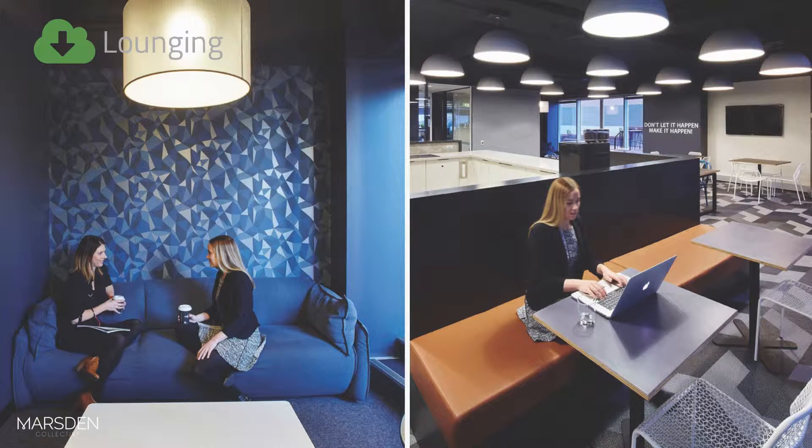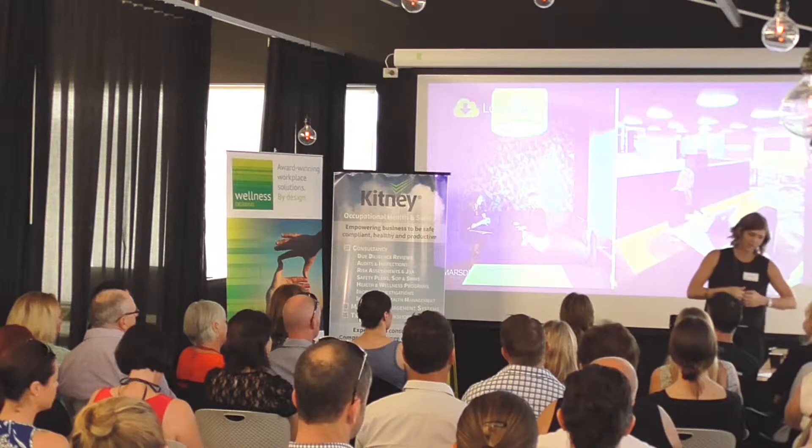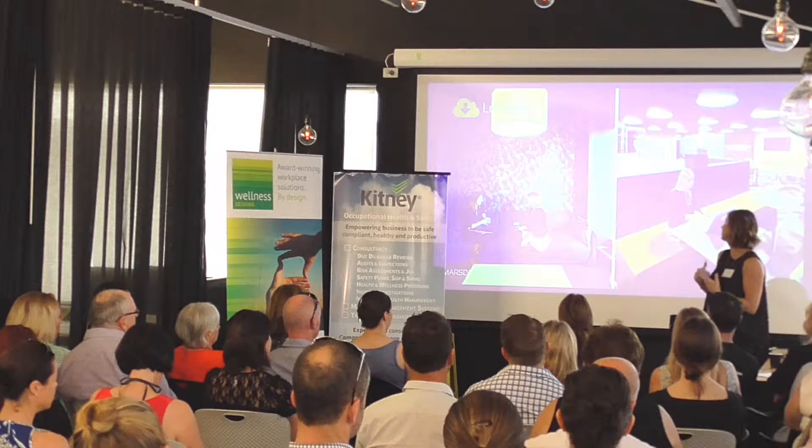We also introduced lounging in a variety of ways. We've got a more quiet, private-look lounge here, and some banquet-type lounge seating. The idea is that with your mobile and technology devices, you can actually relocate and work in a more appropriate environment, changing it up during the day so you're not stuck at one spot at your desk. It creates different physical ranges of movement through different postural settings.